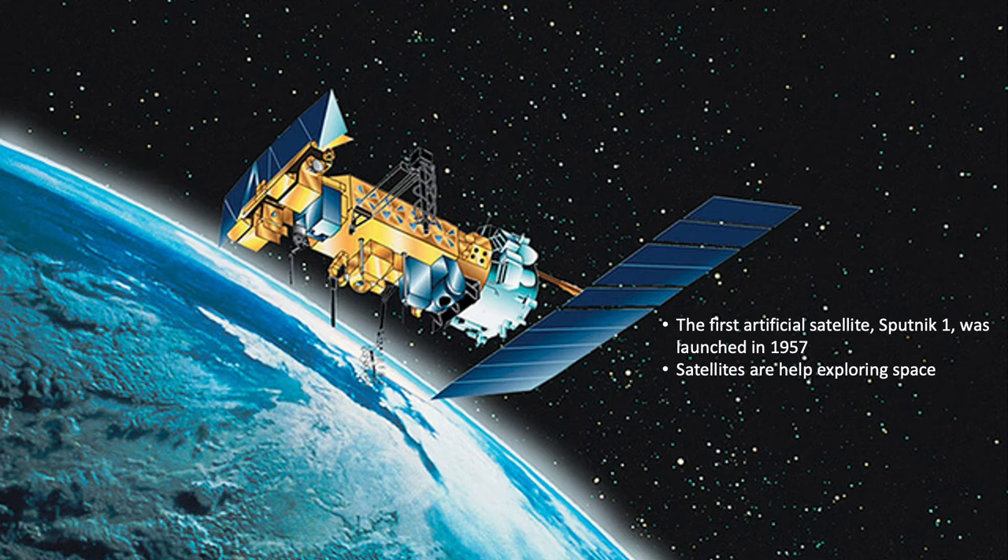These have many different uses, including taking pictures of the Sun, Earth, and other planets, and looking deep into space at black holes and distant stars and galaxies. There are also communication satellites, weather satellites, and the International Space Station.